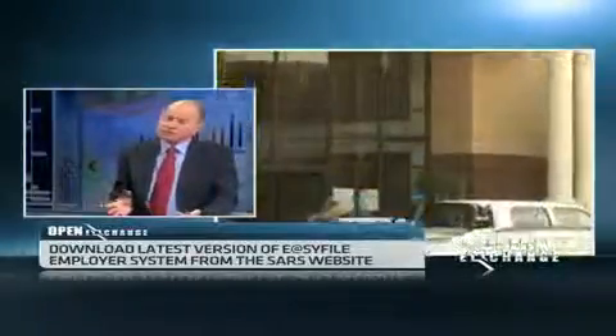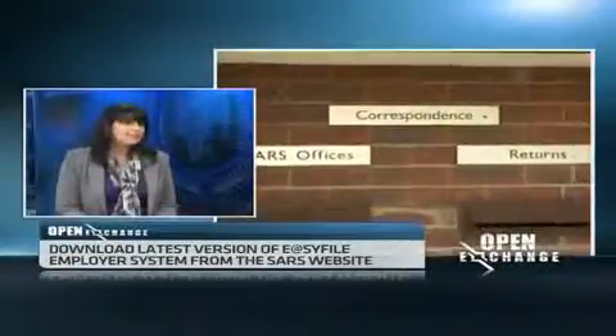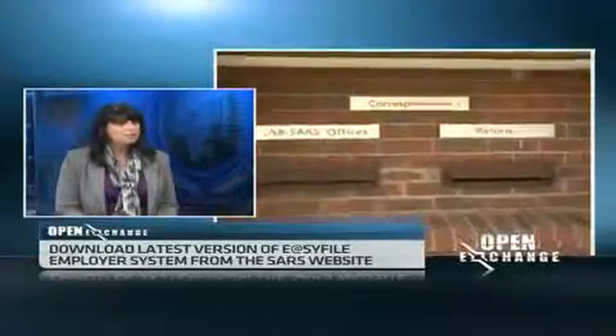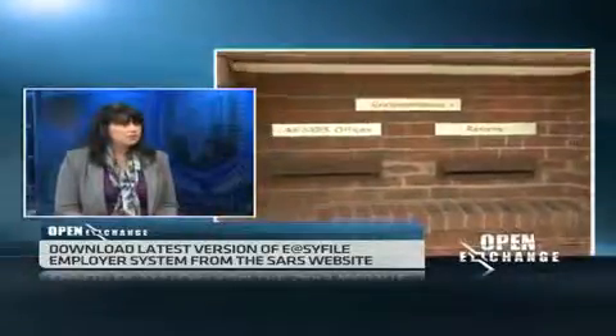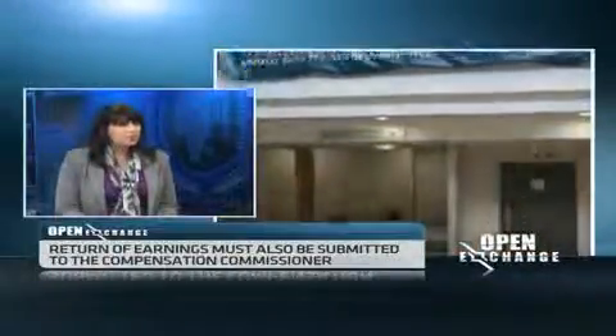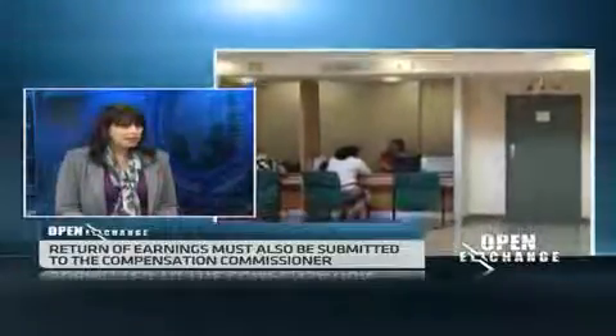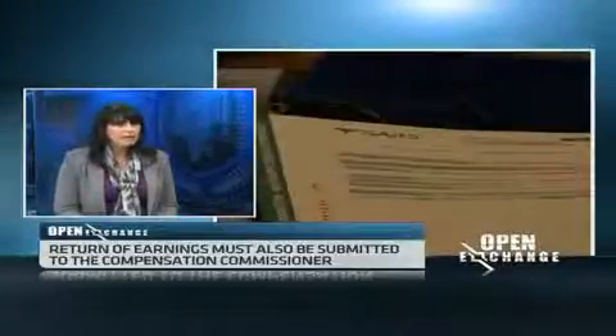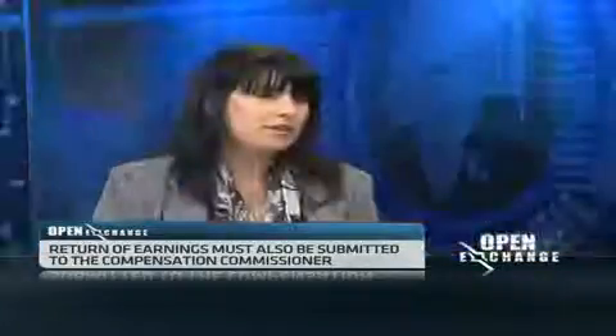It sounds like if you do that and you've got the right software, you can spend a lot less time worrying about these things. That's right. You can spend even less time, because even with e-filing and the Easy File desktop application, you still need to capture the whole year's information. But if you've got automated payroll software that does your pay-as-you-earn calculations and automated UIF calculations, all of this information is combined at year-end into an electronic file that you can export and simply import into the Easy File software.